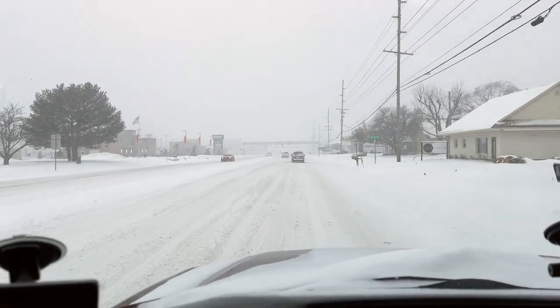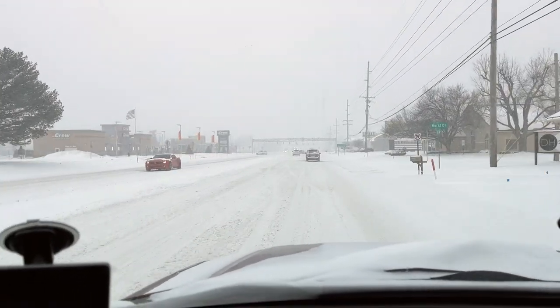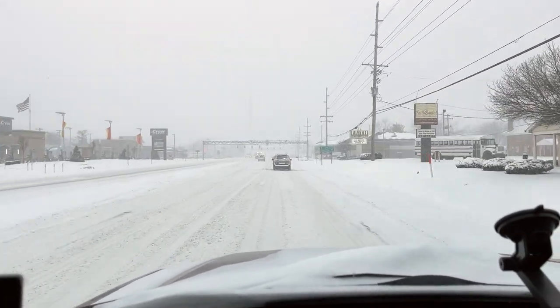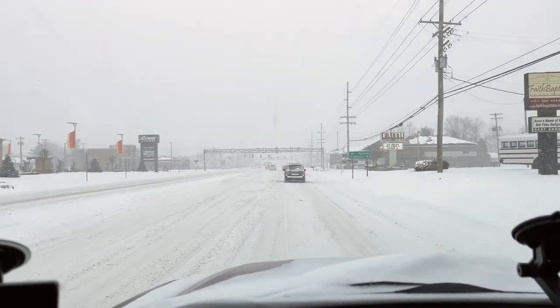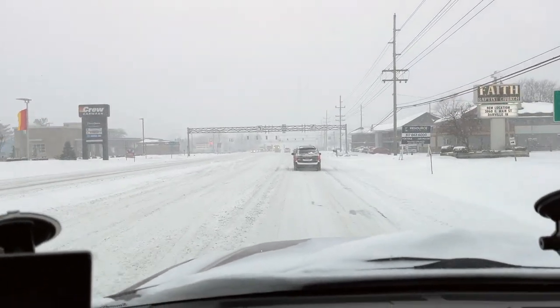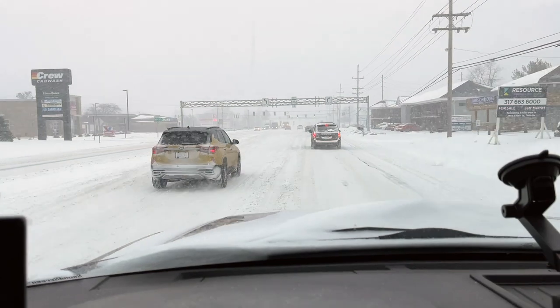I'm going to go ahead and turn this camera around so you can see what I'm looking at here. This is the main drag through town here where I live on the west side of Indianapolis, and it is a crazy snowstorm out here today. Our biggest one in a while, actually. We don't have that much accumulation, but you can see what the roads look like.